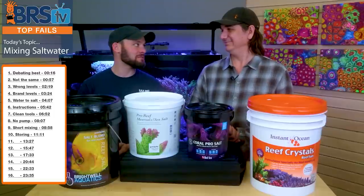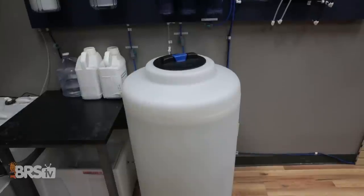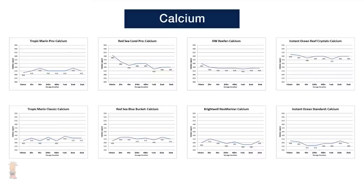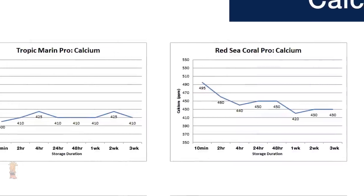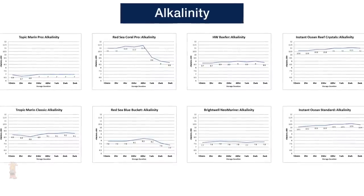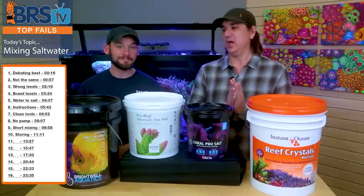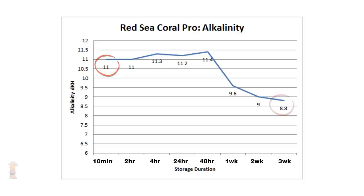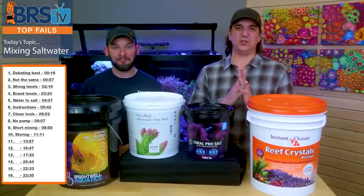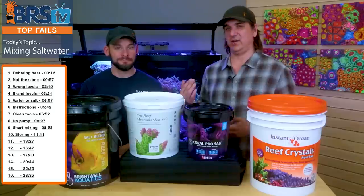Number ten fail is storing mixed saltwater too long. We did storage tests for upwards of two, three, sometimes four weeks. There are some salts out there that after a week, two weeks, or three weeks of storage, we start to see a fall in their parameters. If I'm trying to keep my tank at 8 dKH and I want to store my salt, I want to use it in a timeframe where it maintains 8 dKH. If you're maintaining super high elements, a lot of them will drop over time — in which case you might as well just use a salt that doesn't have those high elements if you want to store it for a long time.